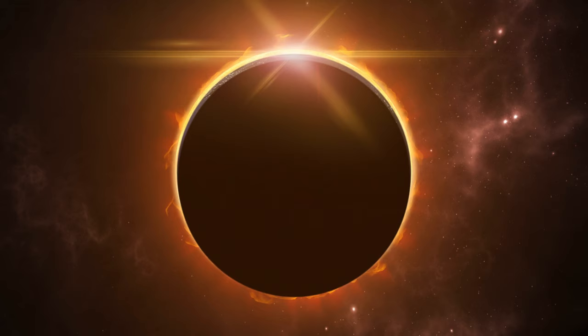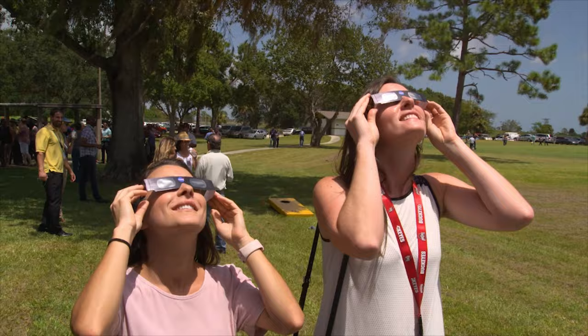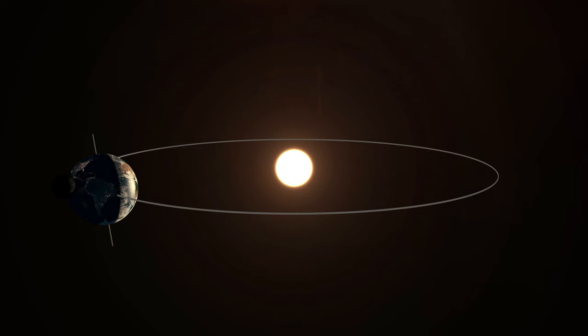During an annular eclipse, it's not the moment for a sun staring contest. Grab those eclipse glasses and shade your eyes from the ring of fire. What you'll witness is a true cosmic marvel.